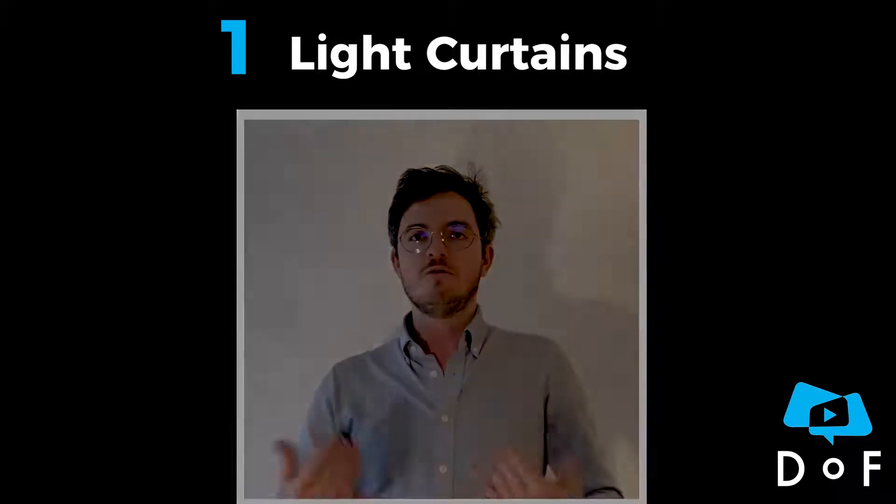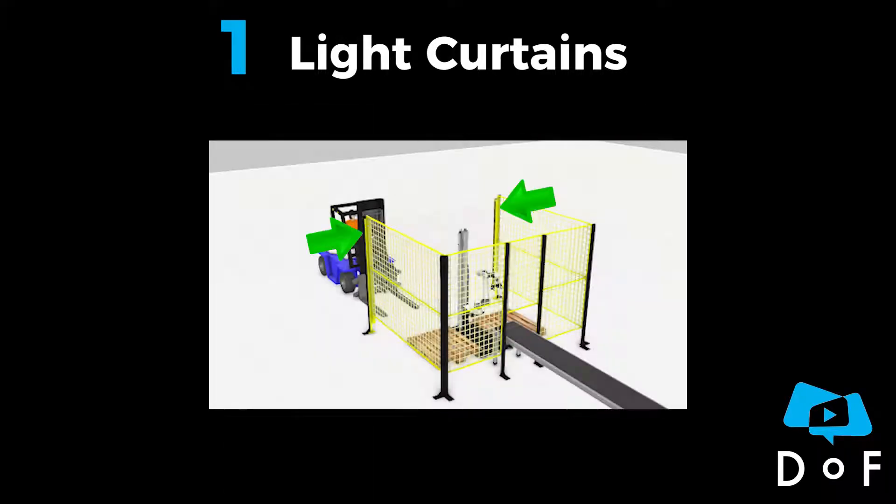The first one is light curtains. This system detects crossings. For example, they can be placed on both sides of the cell entrance to monitor anyone coming in.